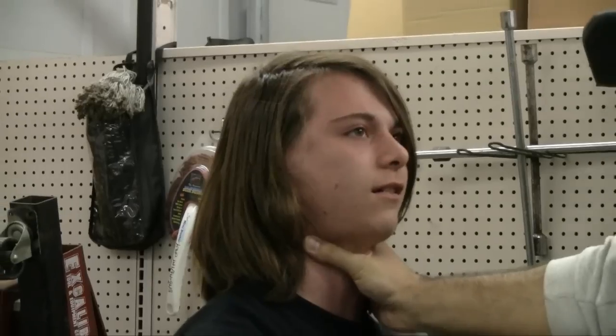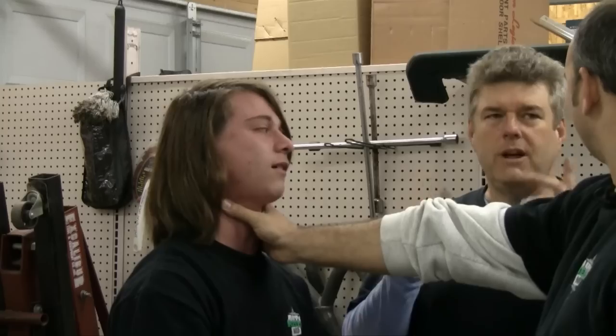Oh, hey Jeff. What are you doing? I'm working on my choke. No, not that kind of choke. Automotive chokes. Oh.